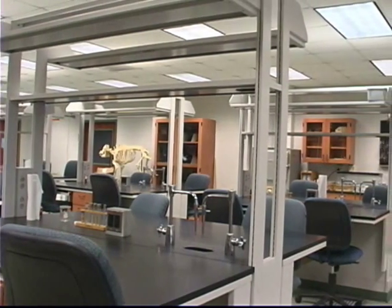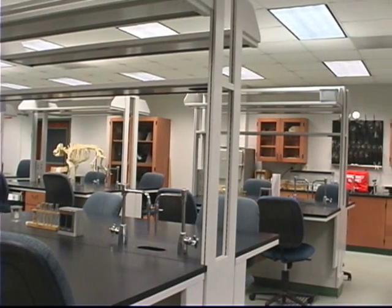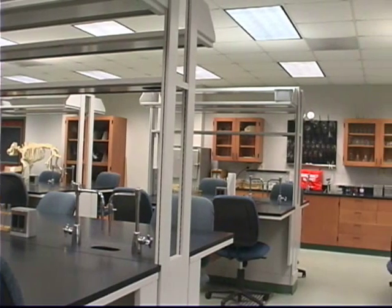This is one of our labs in Dillard Hall. Labs such as these are used for classes in biology, chemistry, and physics.